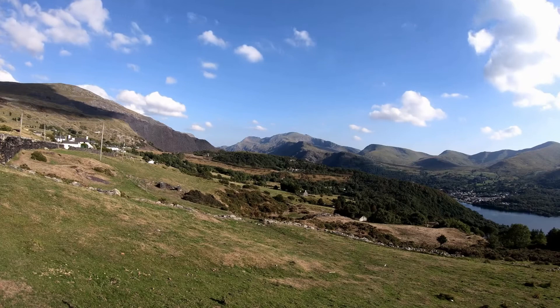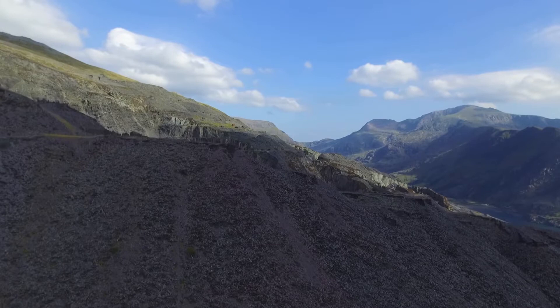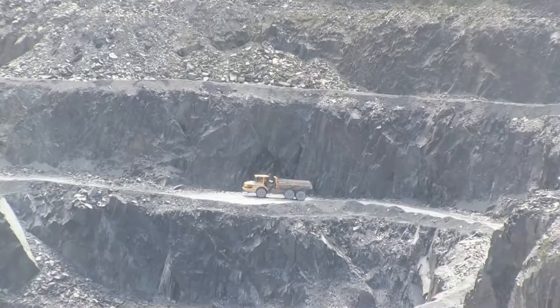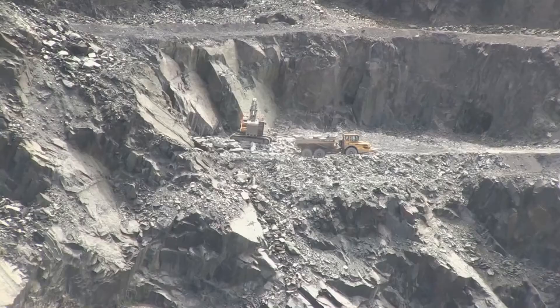Slate used here at Inigo Jones comes from high in the mountains of Snowdonia. Welsh slate is 500 million years old and is renowned for being the best in the world owing to its geological formation. Welsh slate will not warp, shrink or rot, and our hearths are prefabricated here at Inigo Jones using this versatile material.